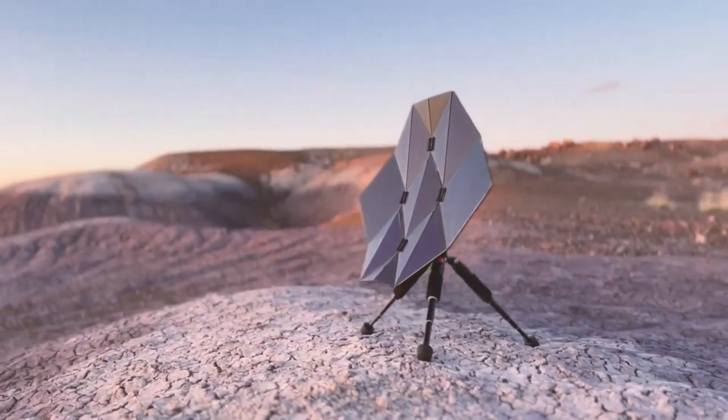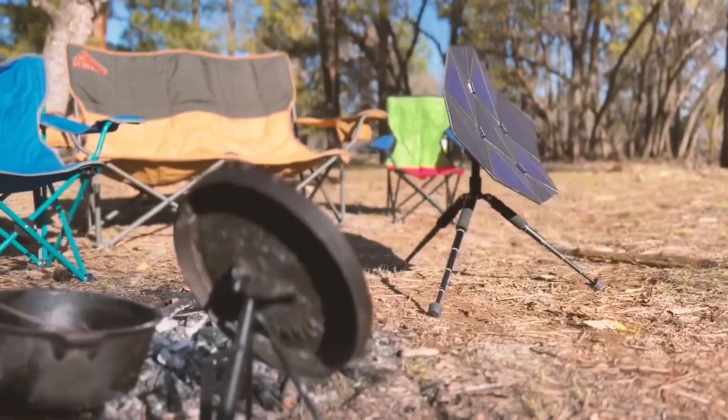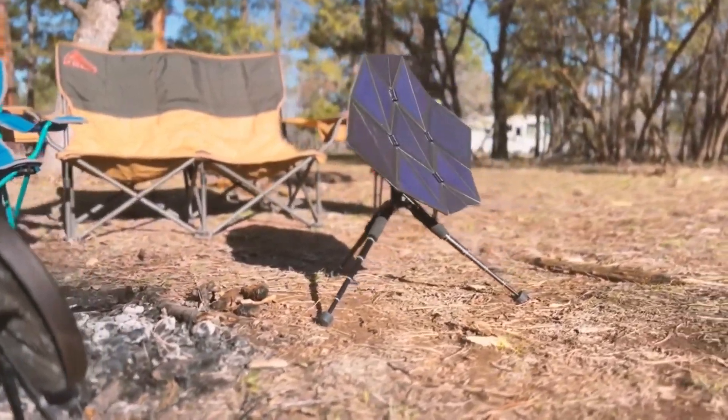It is inspired by deployable space arrays. It is designed for optimal performance, durability, and portability.